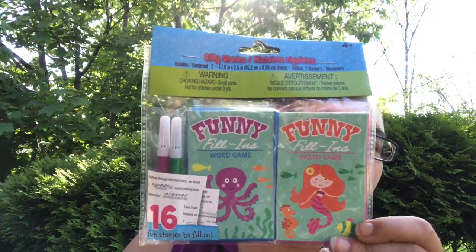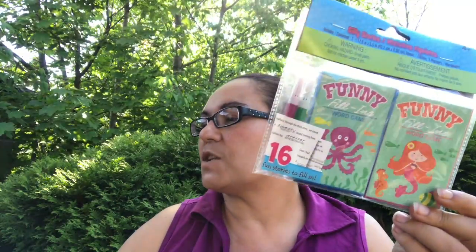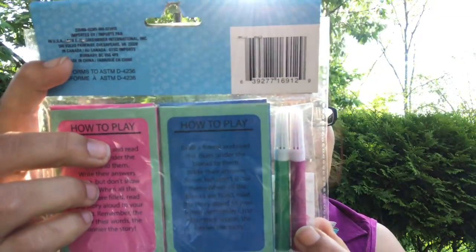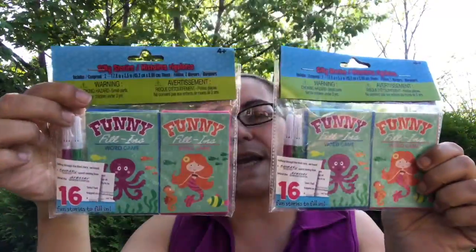I also picked up these cute Silly Stories — includes two of them. It's a funny fill-in-the-blanks word game. You grab a friend, read the clues under the blanks, write their answers down without showing them, then when all the blanks are filled you read the story aloud. The sillier their words, the funnier the story. It has a mermaid and an octopus, and you get two markers included.